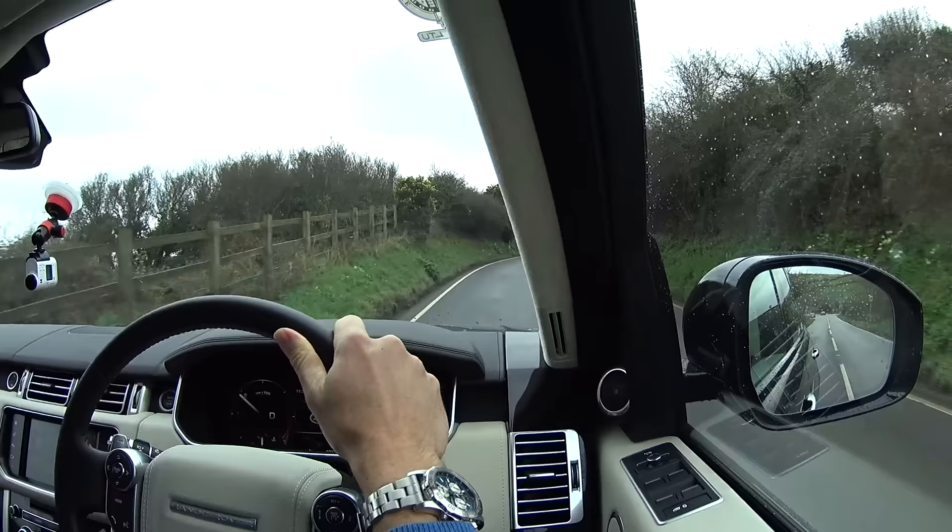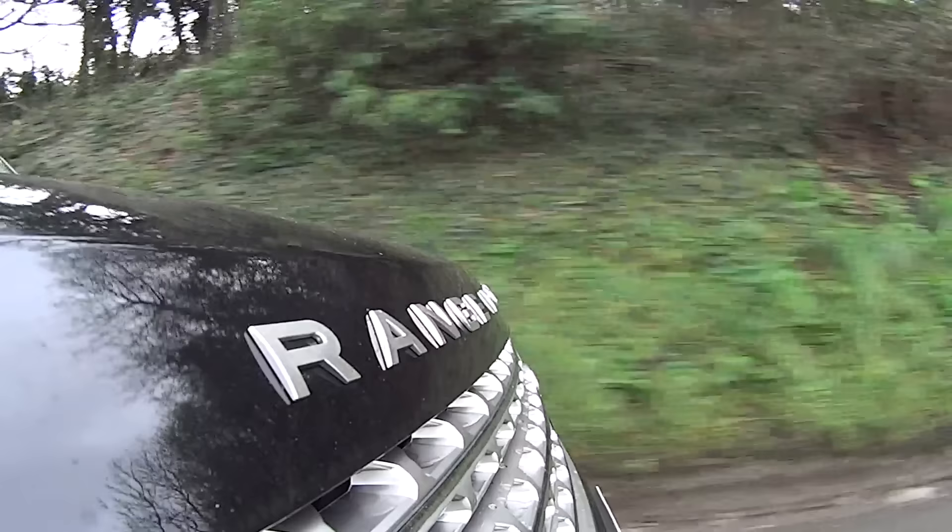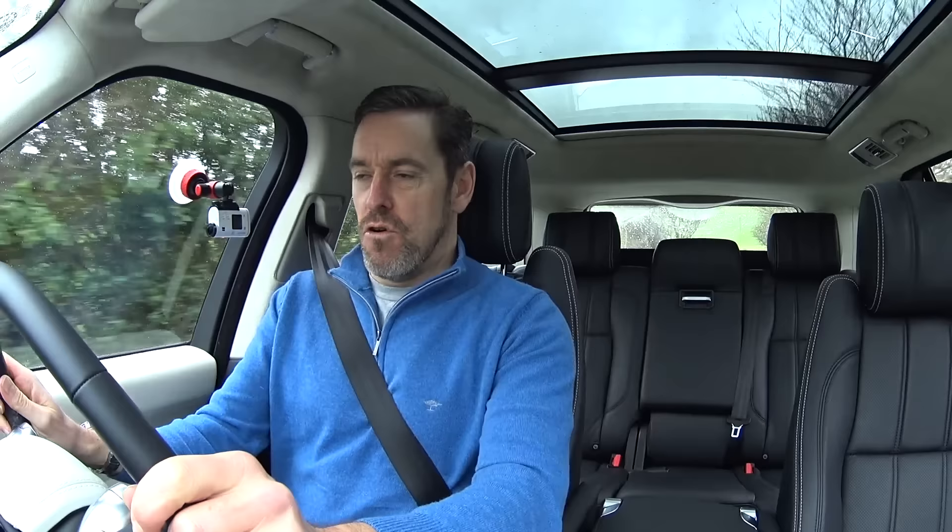I've managed to escape from family duties for an hour just to talk you through what this car is like to drive. I don't know if you've ever driven a 4x4 — you'll probably know I've had a Discovery and a Range Rover Sport before, so I'm used to that kind of big car elevated driving position. I've driven some other big 4x4s recently. This is a big 4x4 — there's no doubt. It feels massive. It really, really is a big car.